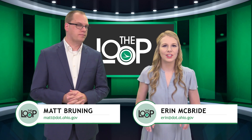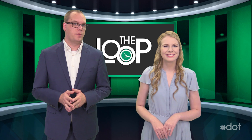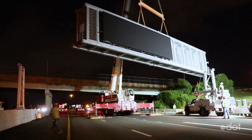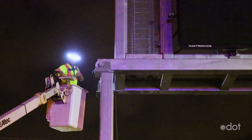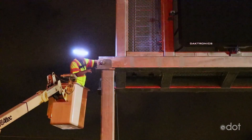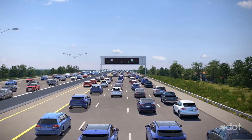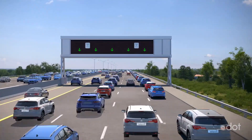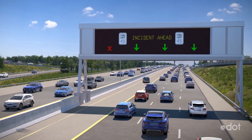Testing is underway on the state's first smart lane. A couple weeks ago, we took you out to I-670 in Columbus to show you these massive sign gantries that were being installed. Crews will be running them through the paces to make sure they're ready to go when we flip the switch next month. Unlike our other message boards, these are full-color and high-resolution. They'll be used to alert drivers to the speed limit, when the smart lane is active and when it's not, and any traffic hazards that may be out along the routes.